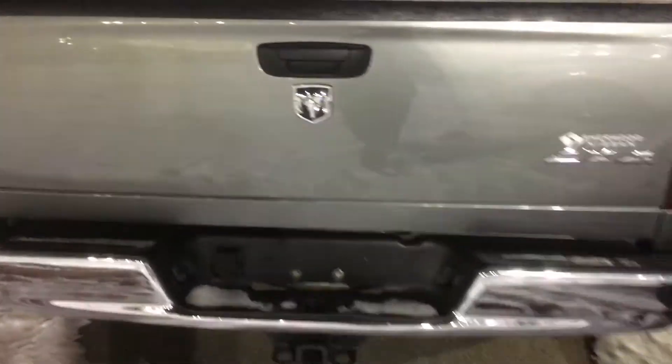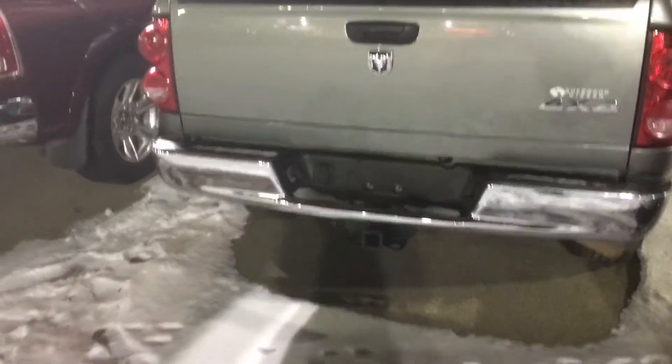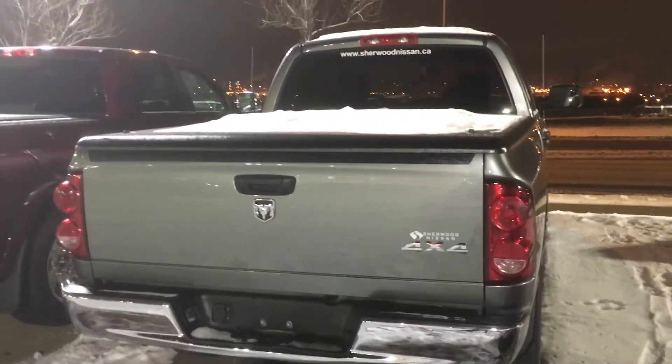It has a nice hard cover, 4x4 with a tow hitch — beautiful condition overall.